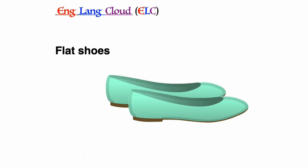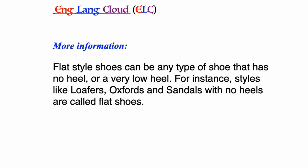Flat shoes: flat style shoes can be any type of shoe that has no heel or a very low heel. For instance, styles like loafers, oxfords, or sandals with no heel are called flat shoes.